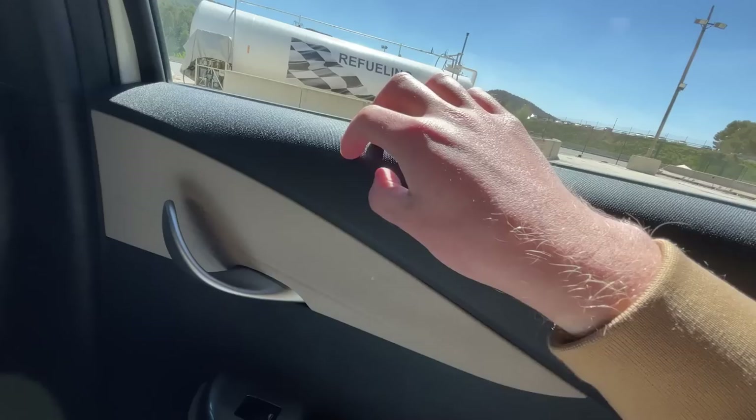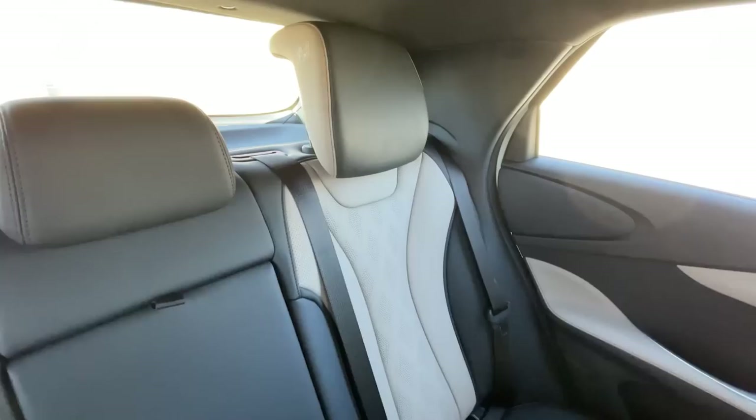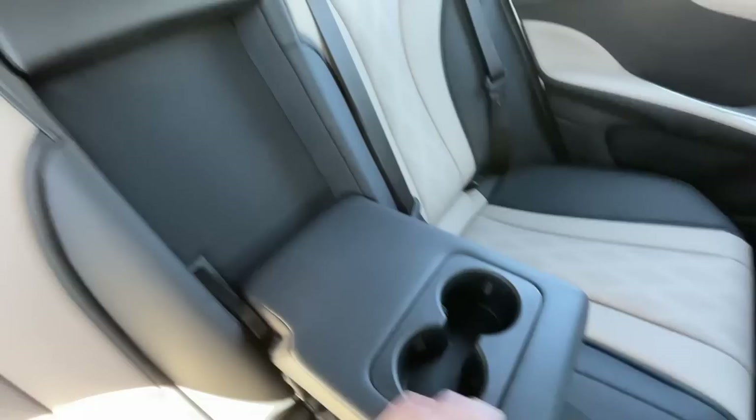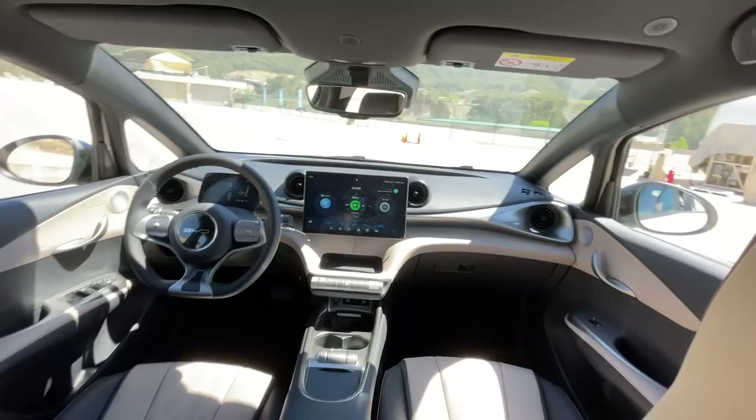You also get some fake leather on the armrest, which is pretty nice. The door card is actually designed to look like a dolphin's tail — I think that's really cute. The seats look fancy, finished in fake leather, with a fold-down armrest in the middle, nice headrests including one in the center for a third passenger. You get two USB-C ports and two cup holders in the armrest.